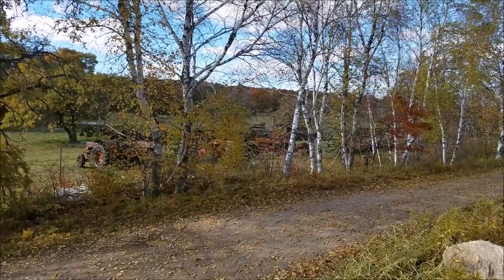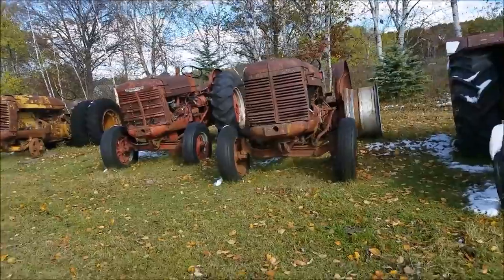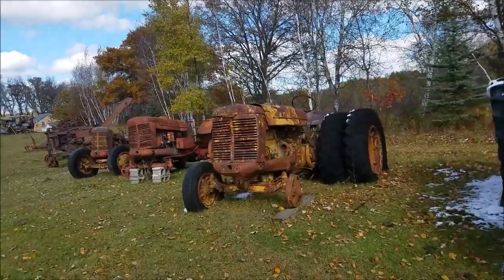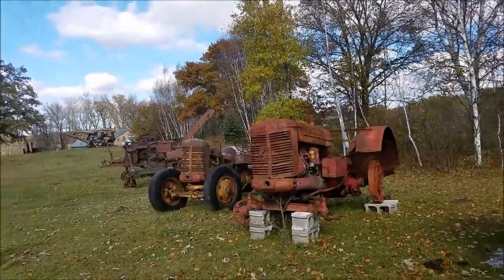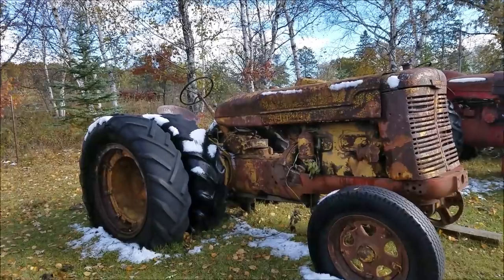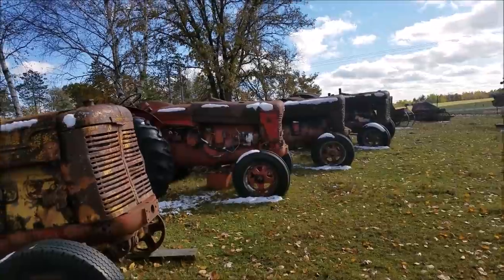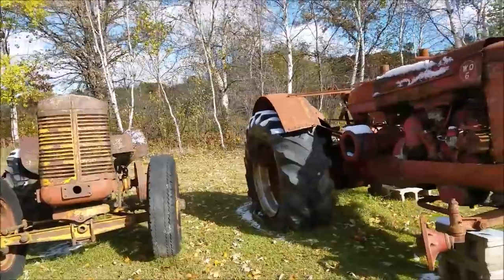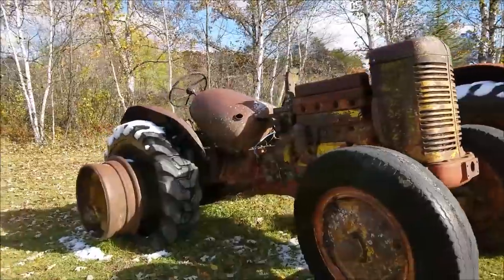I'll see if I can get some more video there. He's got a lot of nice units here that need a lot of work, but that's how a collection is started. He's got an I9, a Super W9 Diesel — some rare ones. A WD6 and an I6.